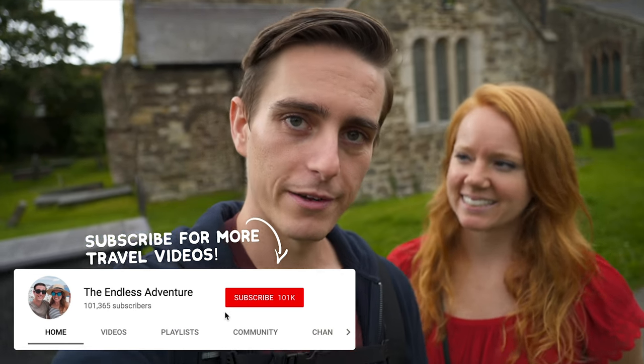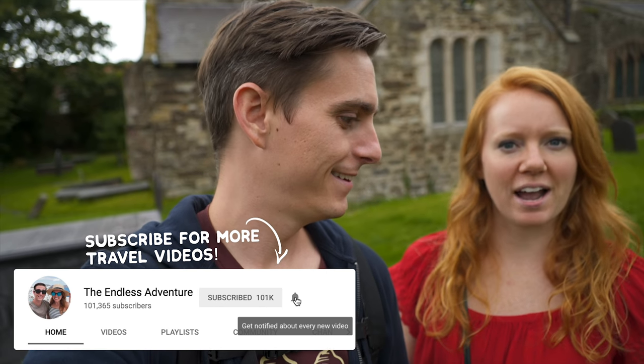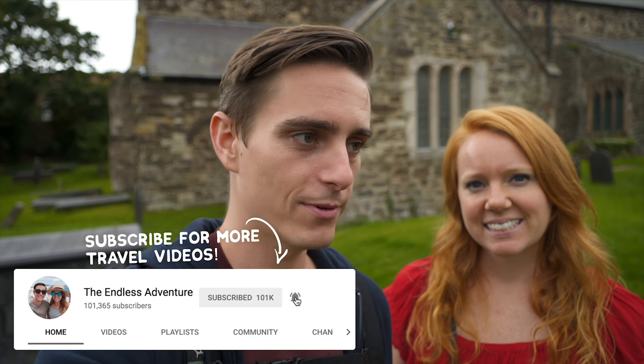Good morning adventurers! We arrived here in Wales yesterday — it was a lovely little easy drive in. We're going to be exploring the surrounding area.